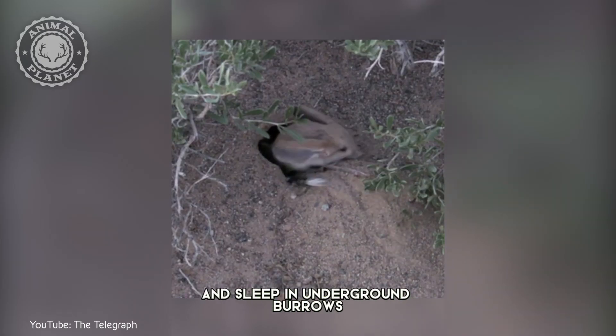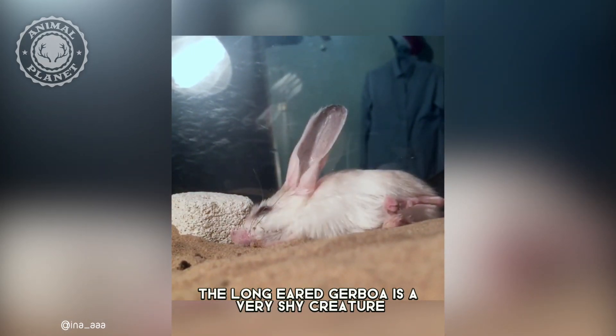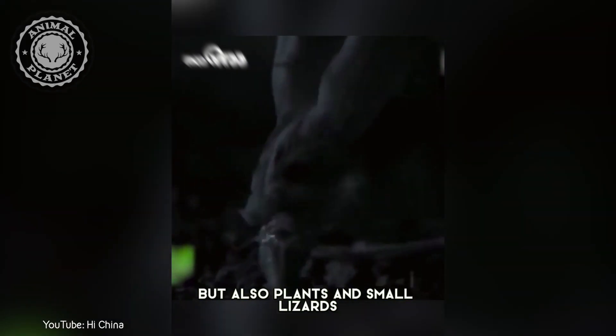They are nocturnal creatures and sleep in underground burrows. The long-eared jerboa is a very shy creature and is hard to spot in the wild. They are mostly active at night when they come out to forage for food. They are omnivores, eating mostly insects but also plants and small lizards.